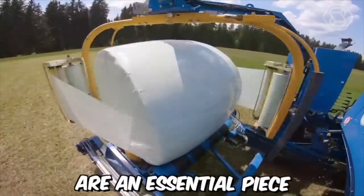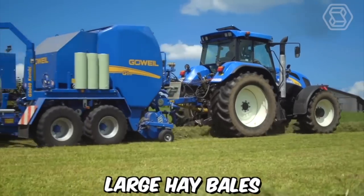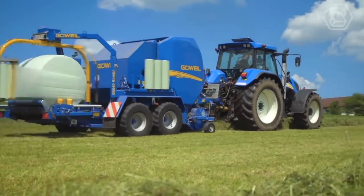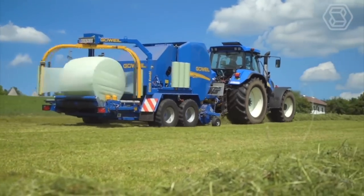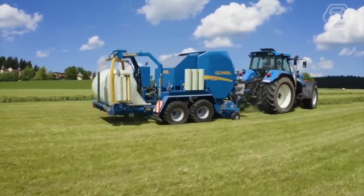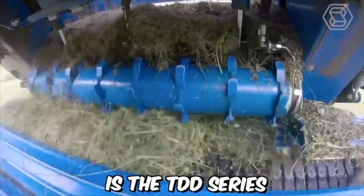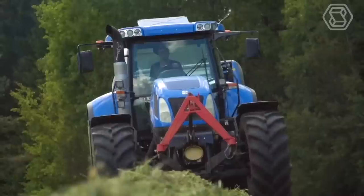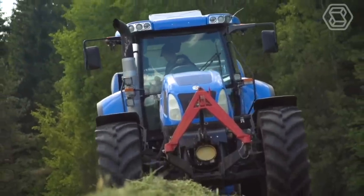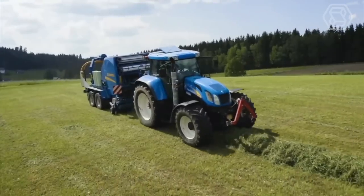Bale forks are an essential piece of farm machinery used to move and transport large hay bales. They consist of a set of sturdy prongs attached to a tractor or loader, allowing farmers to easily lift and move bales from one location to another. One popular model is the TDD series from Govail Maschinenbau Gimbeha, which can be used with a wide range of bale sizes and shapes.